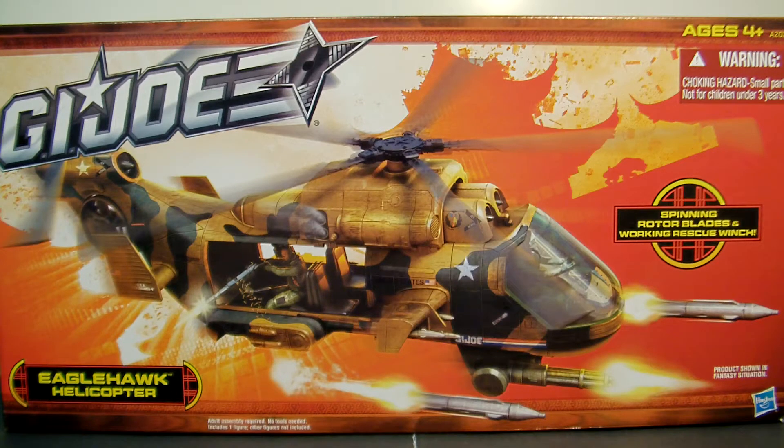Recently they've given us a couple of vehicles here and there, and then recently they gave us the Sky Strikers - that was awesome. The biggest thing with the original ARAH were the landing gears for the Cobra Rattlers - they would break. They fixed that because the plastics are a lot more durable nowadays, they bend easier, and the hinges don't break as easily. I got quite a few Sky Strikers put away and I've never even opened one yet.